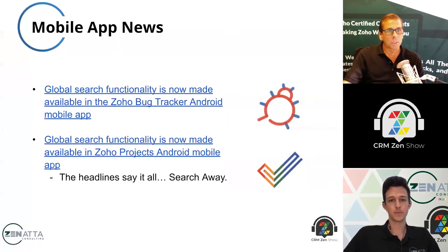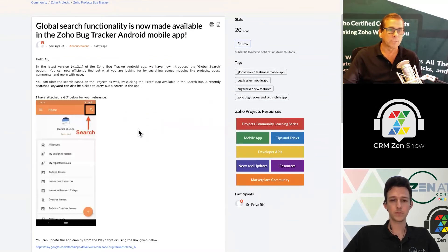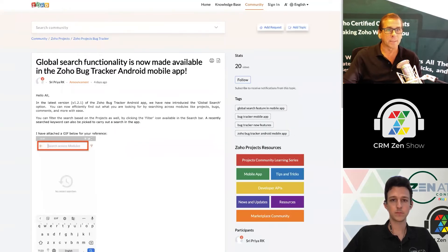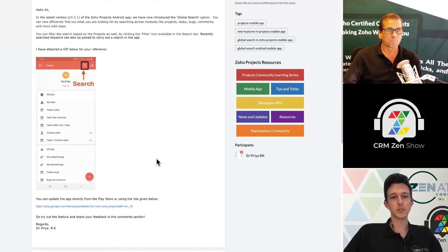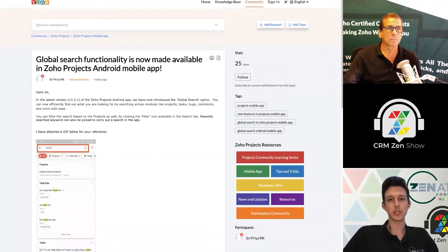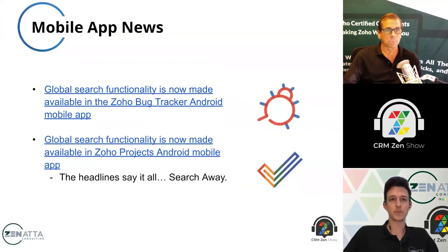On mobile app news, we now have global search functionality for Zoho Bug Tracker for Android and Zoho Projects for Android. The difference between Projects and Bug Tracker is that Bug Tracker is essentially nested inside Projects. You can now do global search, which you could not do before. They've got a nice little search button, you can filter and go through. Having the ability to search within a specific module or project and search across the board with different filters is a nice quality of life update.